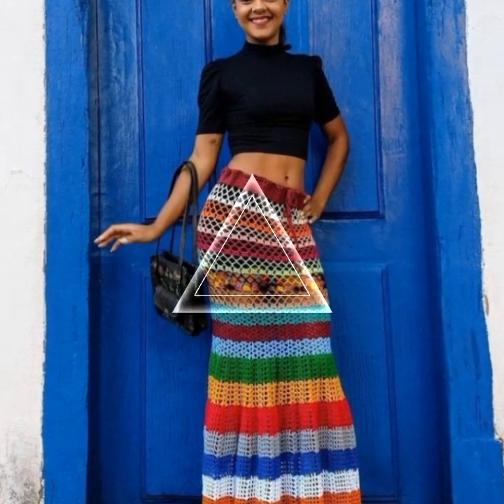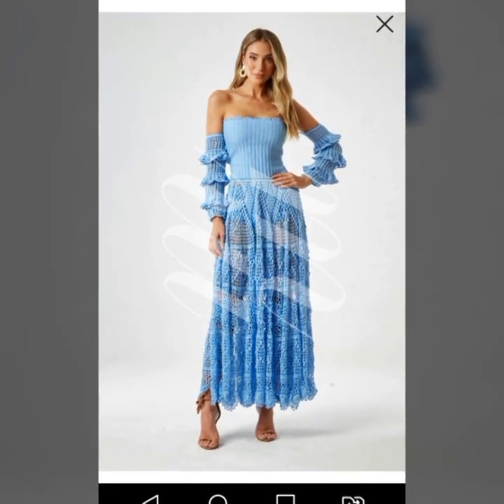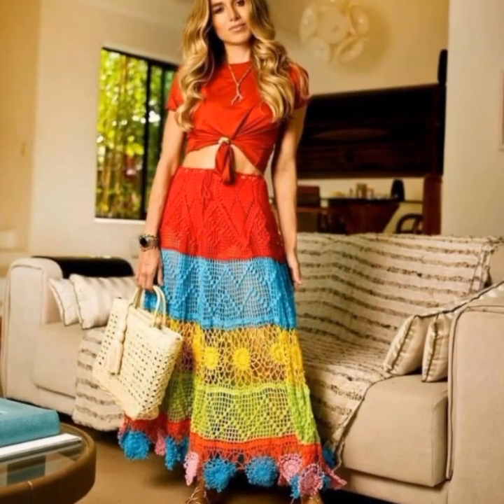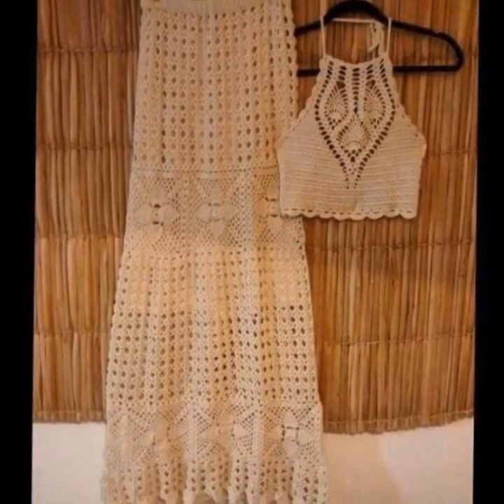We'll also provide tutorials and tips on how to create your own crochet art dress, including step-by-step instructions for different styles and designs. Whether you're a seasoned crochet artist or a beginner, you'll find something inspiring and educational on this channel.